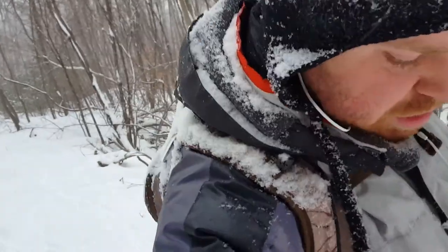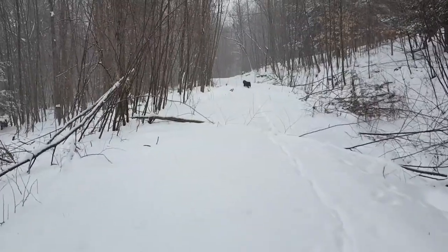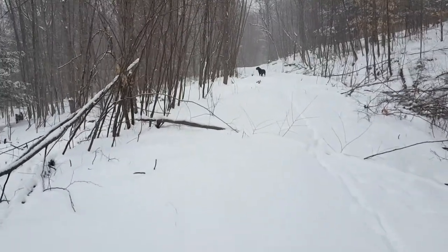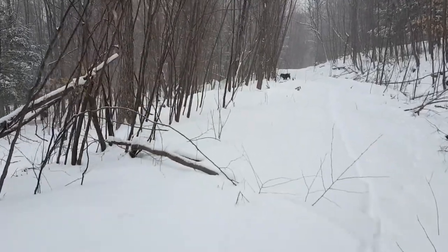I can tell you, we're getting a good workout today in the — I don't know — four inches of snow maybe. One nice thing about hiking with Pinecones is I never need to worry about where I'm going. She always seems to know exactly where we're going.